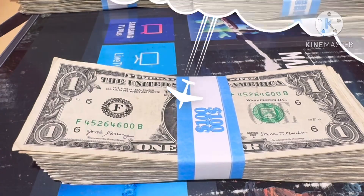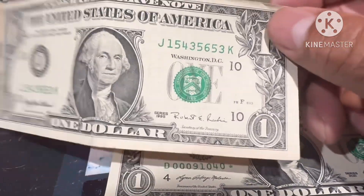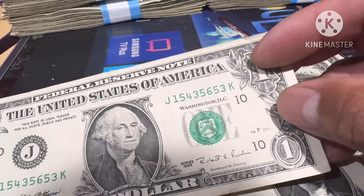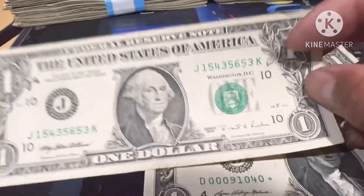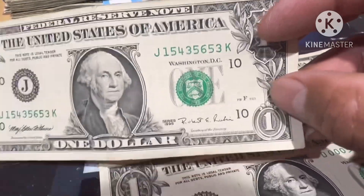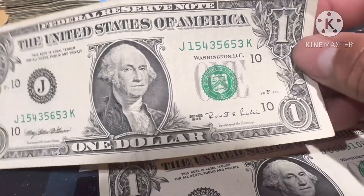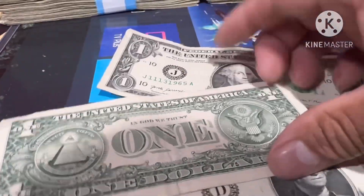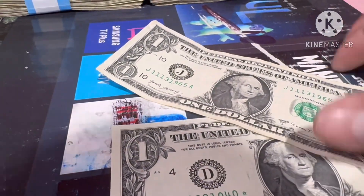This is strap number three - I have a 1995 bill but it's not a web note. Now, 1995, 1988-A, and 1993 are the ones you have to check for web notes. A web note has just a small number here with no letters, just one number - that's a web note. The display number has to be about one for it to be a web note, but this 1995 is not one.